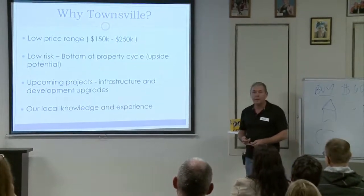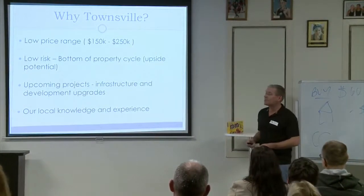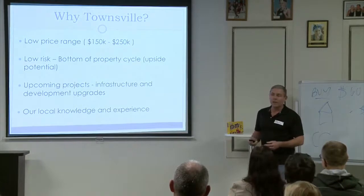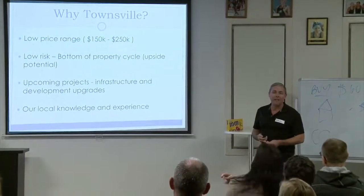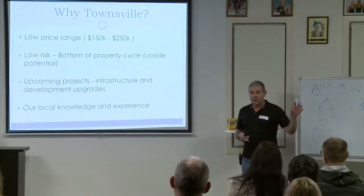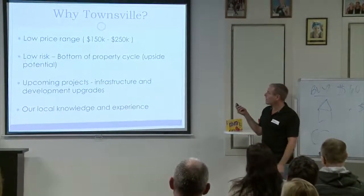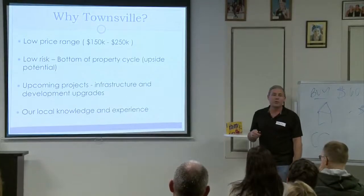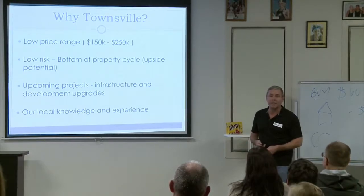First question: why Townsville? We've got a few different reasons. One is the price range. In Townsville, a lot of the properties we buy are between $150k and $250k. When we look at properties in Brisbane, we're around the $600,000 mark. So we can do two or three full property buys in Townsville with the money we'd have to put into one property down here.